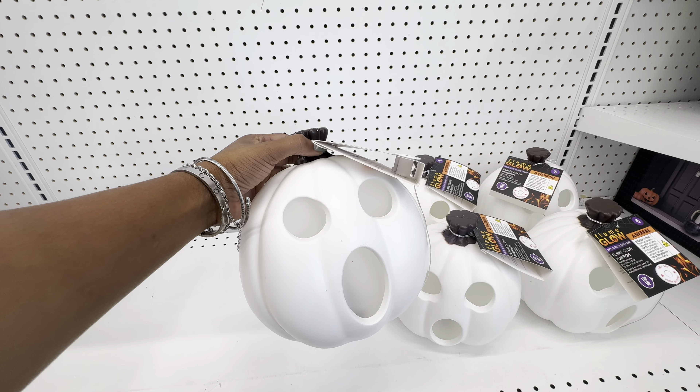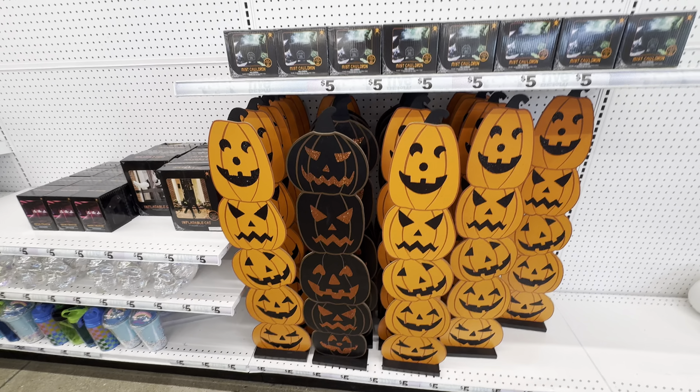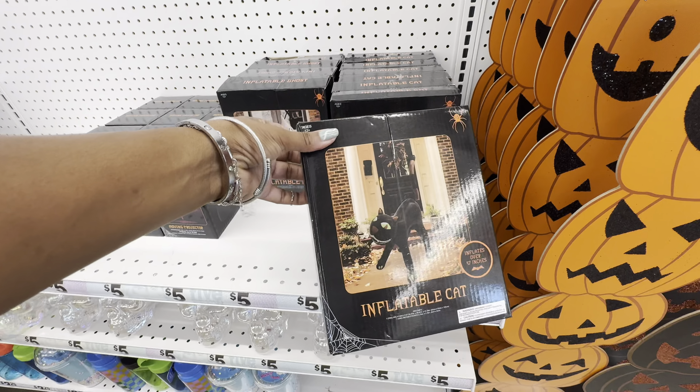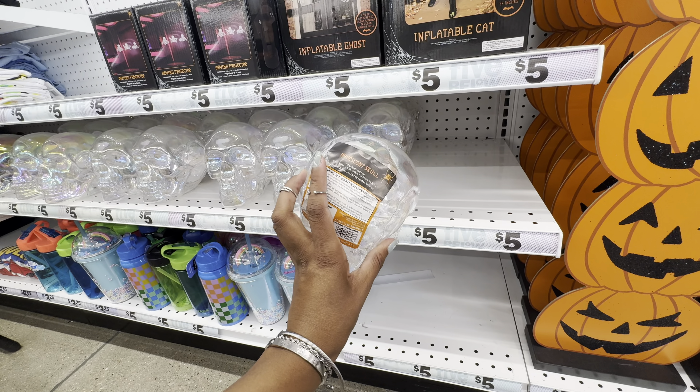They also have the flame glow pumpkin in white with a scared expression. For five dollars, we have these really cute signs. For five dollars, we have a mist cauldron — this mist cauldron has color-changing LED light and it's USB powered. They also have some inflatables: an inflatable black cat and an inflatable ghost that has two pieces. And it wouldn't be Five Below without a projector — this moving projector projects three skeletons.